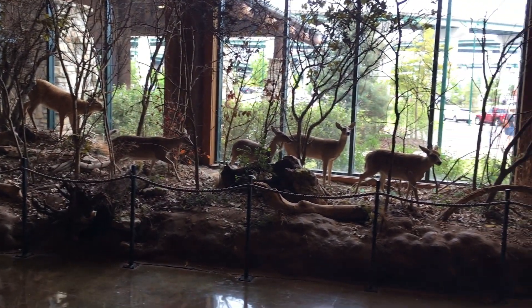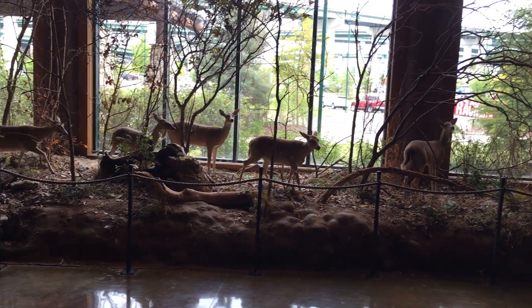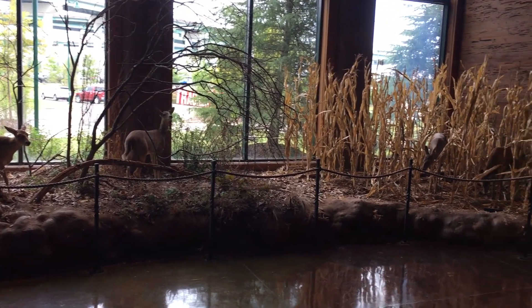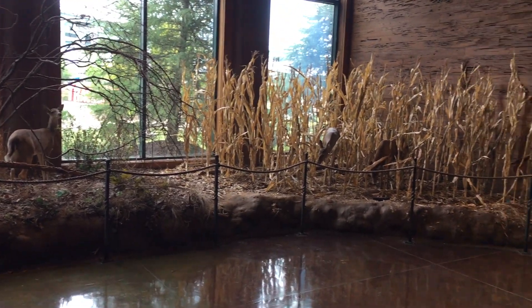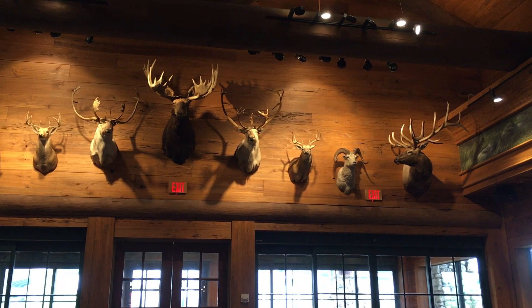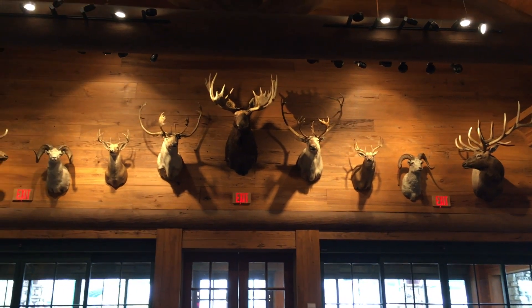This is something I'll dive back into in future videos, but I'm running out of time in this one. I hope you've enjoyed checking out The Pyramid. Likes and subscribes are hugely appreciated, and my Instagram is linked below. Until next time, thanks for watching, and goodbye from Sportsman's Paradise.